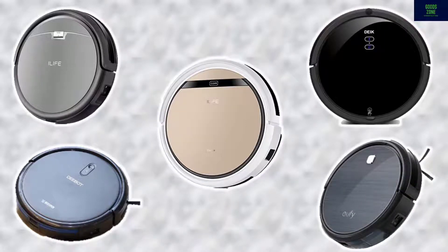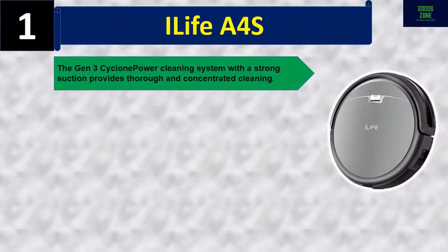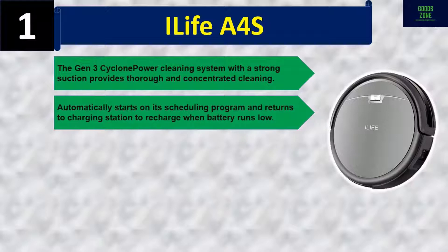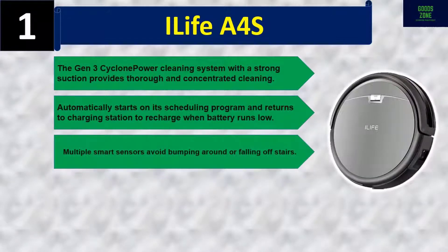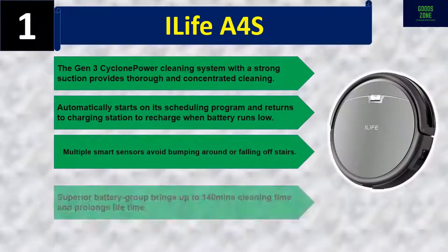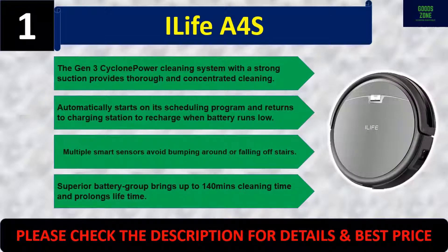Number one: iLife A4S. The Gen 3 cyclone power cleaning system with strong suction provides thorough and concentrated cleaning. It automatically starts on its scheduling program and returns to the charging station when battery runs low. Multiple smart sensors avoid bumping or falling off stairs. Superior battery life brings up to 140 minutes of cleaning time. Please check the description for details and best price.